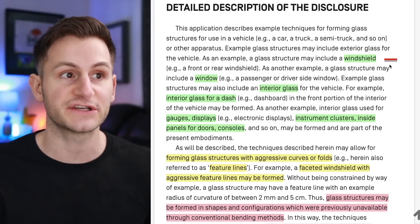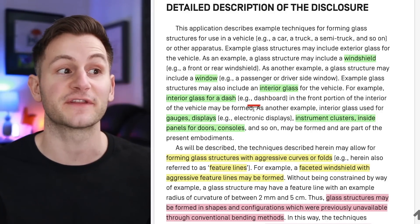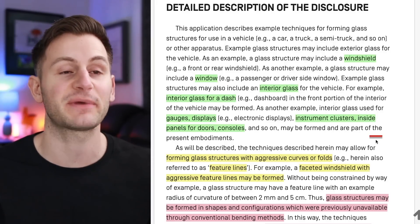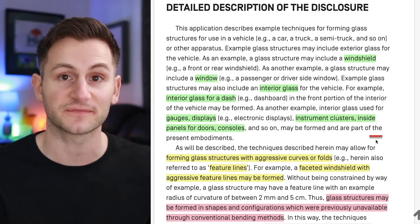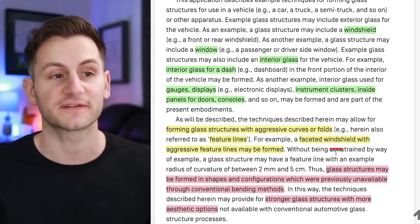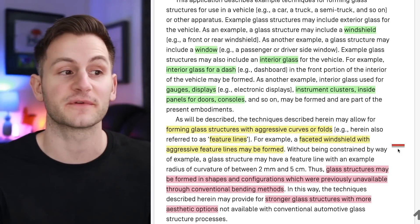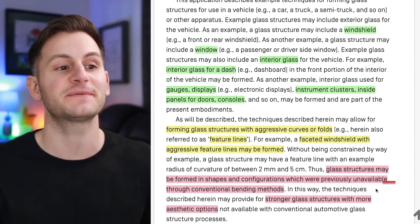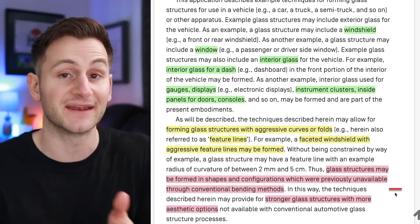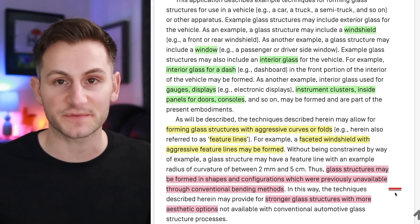will be for things like the windshield, the windows, interior glass in the cars, interior glass for the dash, gauges, displays, instrument clusters, and inside panels for doors and consoles. These feature lines are just aggressive curves or folds of the glass. For example, a faceted windshield with aggressive feature lines may be formed, which would allow Tesla to form the glass in shapes and configurations previously unavailable through conventional bending methods, resulting in stronger glass structures with more aesthetic options.